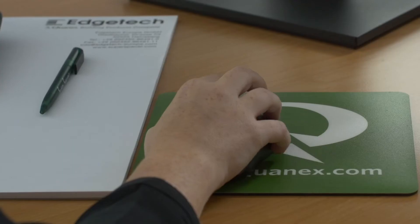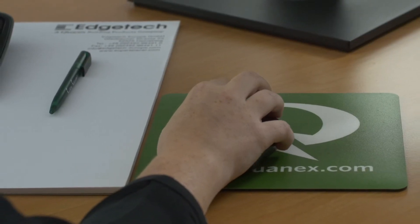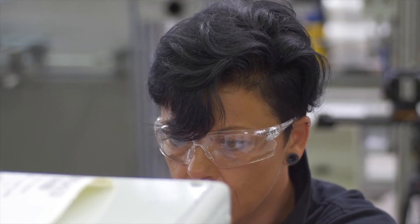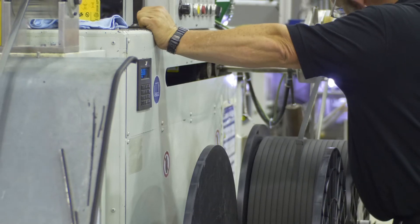We have launched a project here in Heinsberg Production to keep increasing production efficiency. Our team is constantly thinking about how workflows and production processes can be optimized in all areas, from mixing the raw material to the finished product.